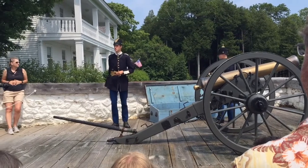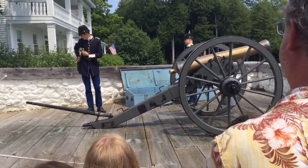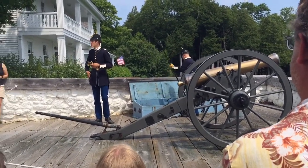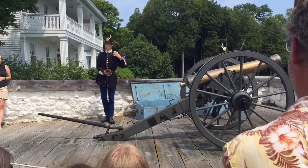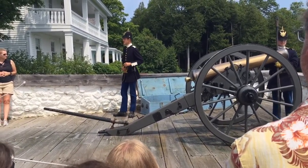I'm joined up here by Alex and we are the two soldiers who will be loading and firing this cannon for you all here today. Before we get into the fun stuff of actually making the cannon go boom, I thought it wise to talk about what we're wearing, the fort itself, and what a cannon like this would be doing here in the 1880s.